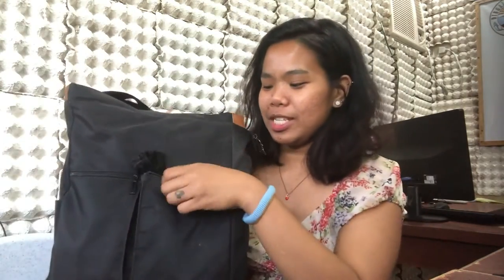This is the best angle of my bag. Okay, let's open the pocket — you can see it, right? Okay, let's go.